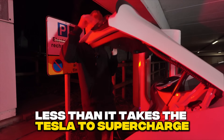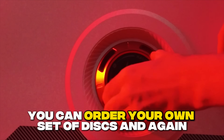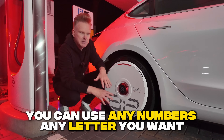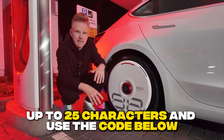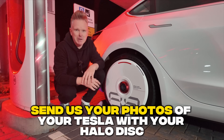To secure the whole thing, you screw on one last screw. It only took 12 minutes — well within the time it takes a Tesla to supercharge. In the next few weeks I'll know if efficiency has actually improved, but in the meantime you can order your own set. You can use any numbers or letters you want, up to 25 characters. Use the code below, and send us your photos of your Tesla with your Alo disc.